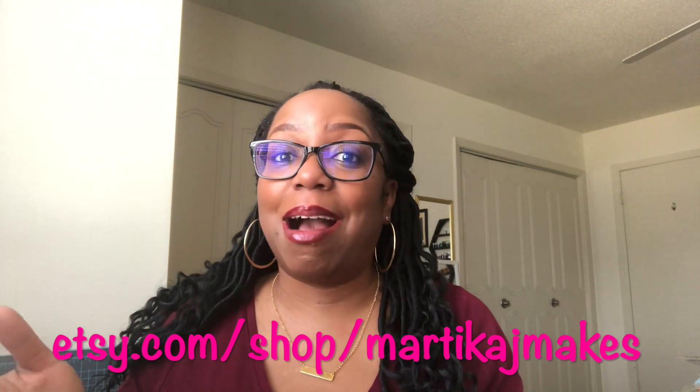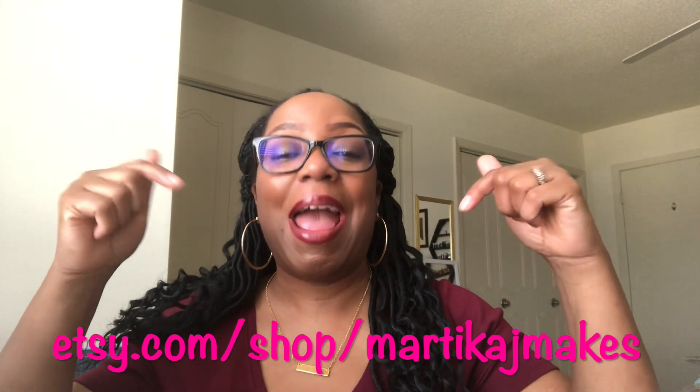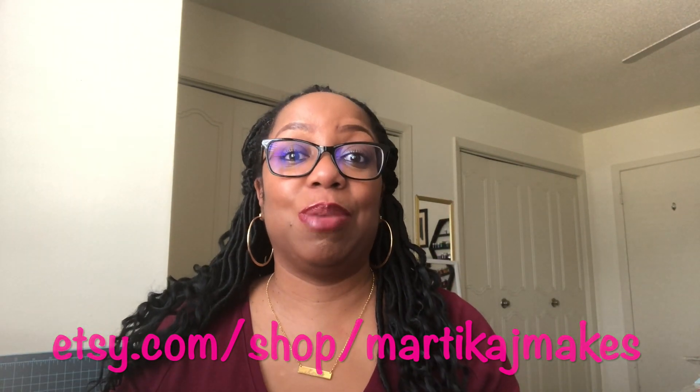Today we are talking about Etsy, and that is really what I have been working on all week long. There are a lot of people Christmas shopping right now, lots of birthdays going on. I just came in to show you what I have — it may be something you're interested in. The name of my store is Martica J Makes, so to get there you go to etsy.com/shop/marticajmakes, and I will put that in the description box below.